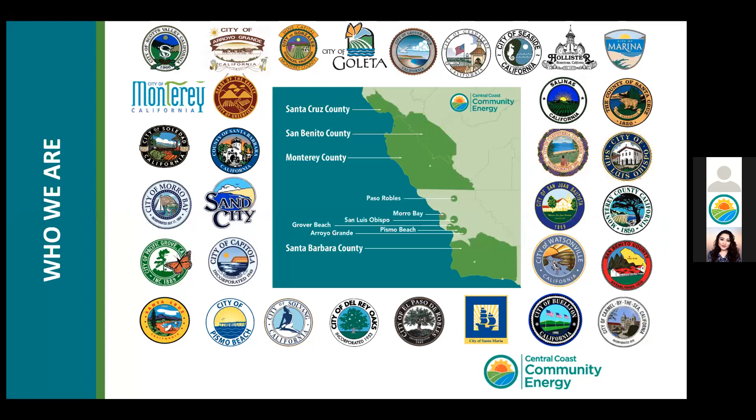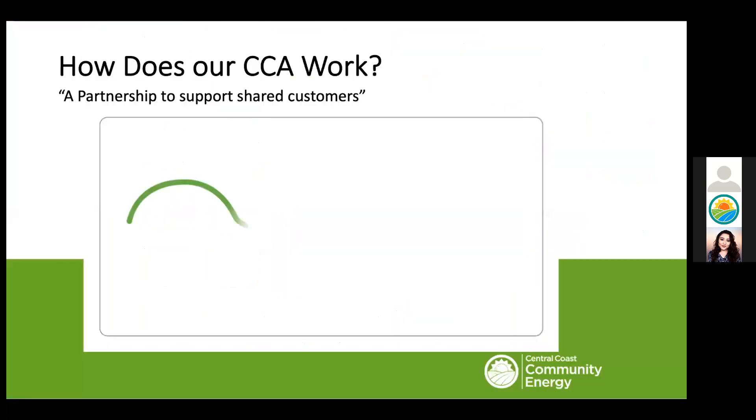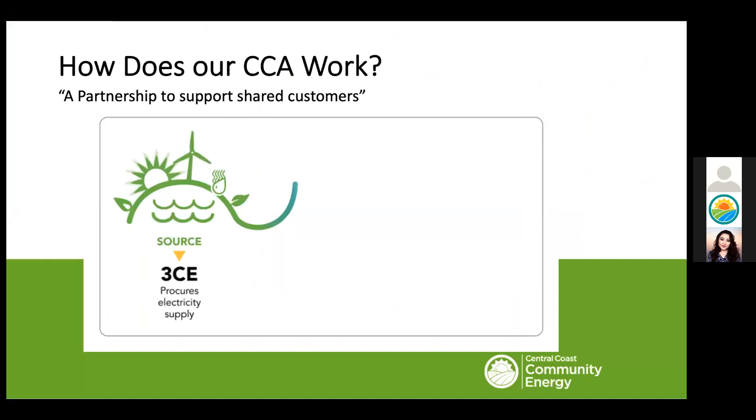Central Coast Community Energy was formed in 2018. Our agency is committed to reducing greenhouse gas emissions through local control and the implementation of innovative energy programs that facilitate the electrification of the transportation and built environments. We now represent 33 cities and counties from Santa Cruz to Santa Barbara County. By 2024, 50% of our customers in California will be served by a CCA.